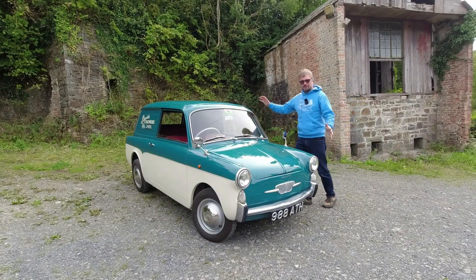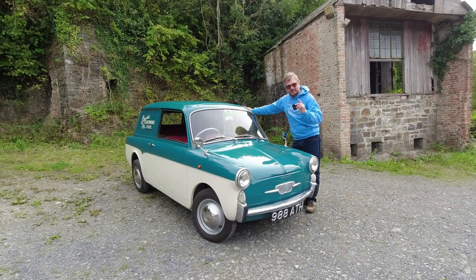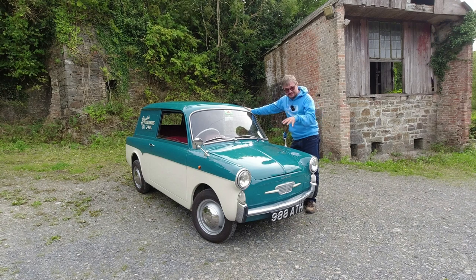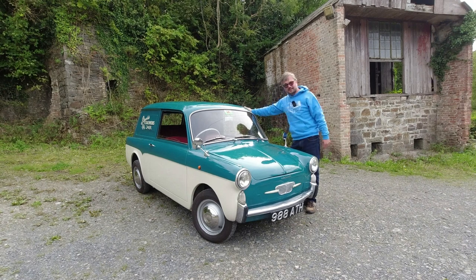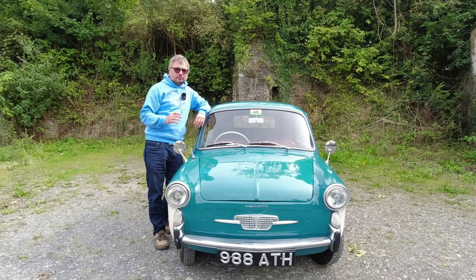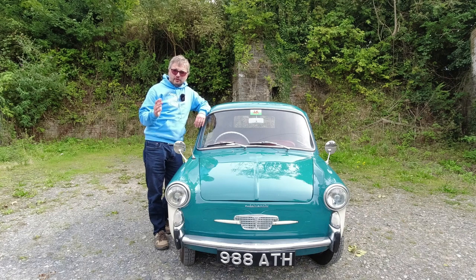It's another absolutely adorable little classic here on Hubnut. This time I'm going to tell you all about this exceedingly rare Auto Bianchi Bianchina van. We'll start with the history: Auto Bianchi was formed by Bianchi Bicycles and Fiat Motor Company with the input of Pirelli Tires.